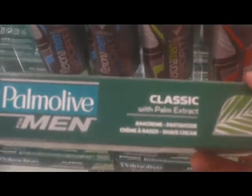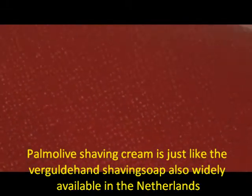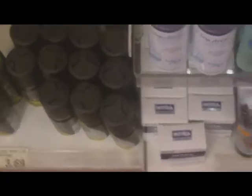This is the Wilkinson Sword badger hair brush I used in my video with Edwin Jagger - it cost 22 euros 50 cents. This is a synthetic brush of the Wilkinson Sword. As you can see, a lot of shaving products but they didn't have the Tabak shaving cream and soap. After making this video I talked with some staff at this drugstore and they told me they didn't sell much of the Tabak shaving cream, so they don't sell it anymore.